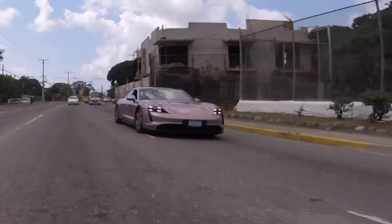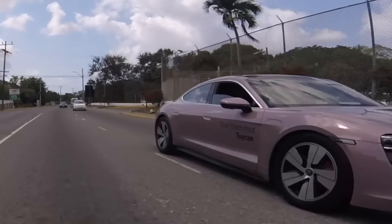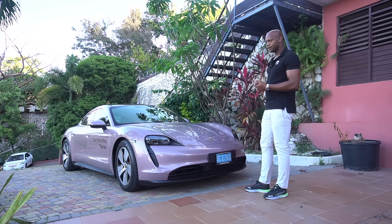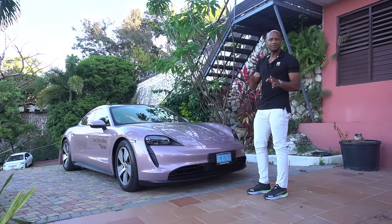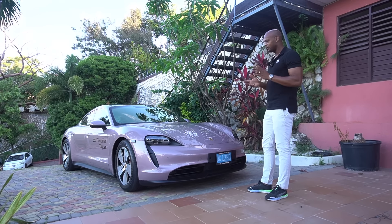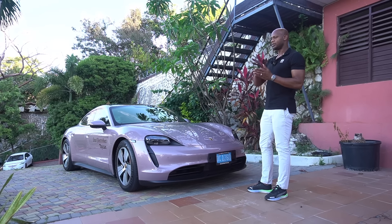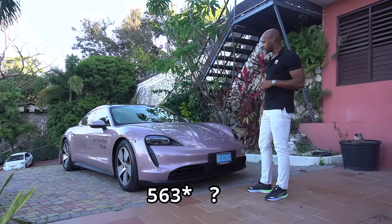This is actually, I think, the lowest spec in this car. This is the 4S. It has like 500 and something horsepower. I'll put up the exact number on the screen. It has like 500 and change. But when you put it in launch control, the horsepower goes up to like almost 600, like 590 something. Again, I'm not sure about the numbers but I'll put it up on the screen.